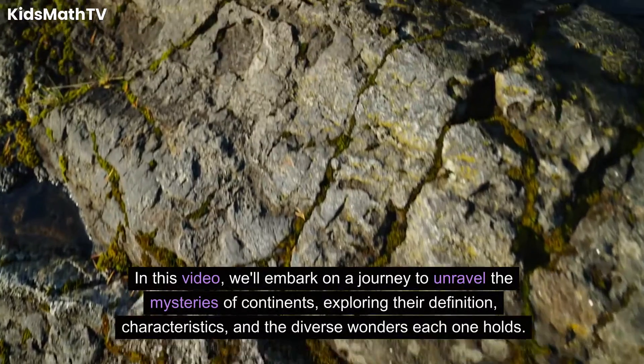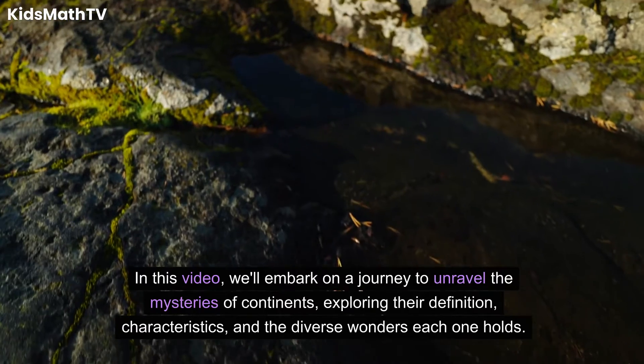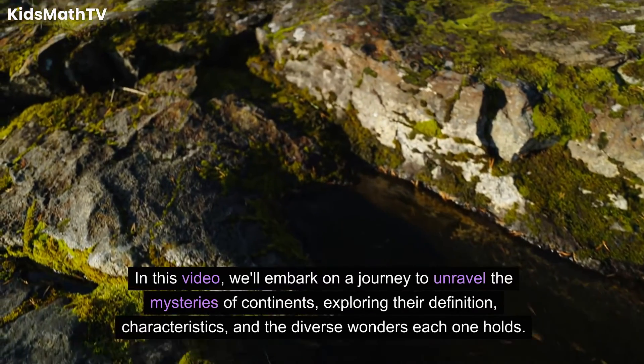In this video, we'll embark on a journey to unravel the mysteries of continents, exploring their definition, characteristics, and the diverse wonders each one holds.